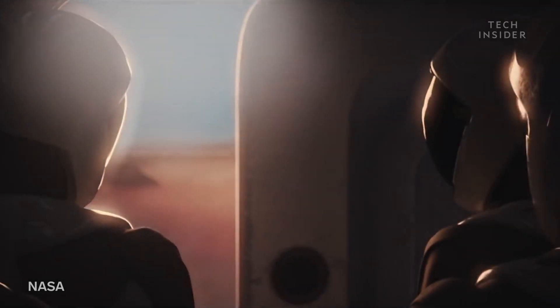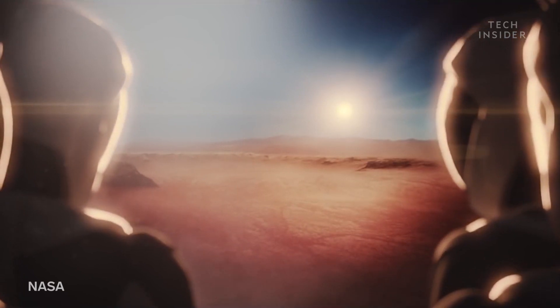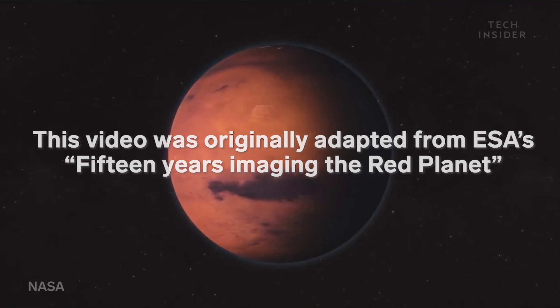But perhaps the biggest question of all: could human life survive here? Maybe in the future, you won't have to imagine your Martian vacation.